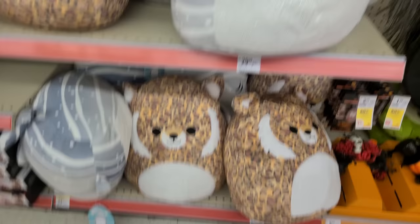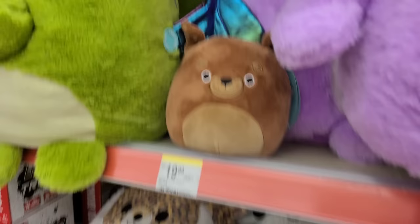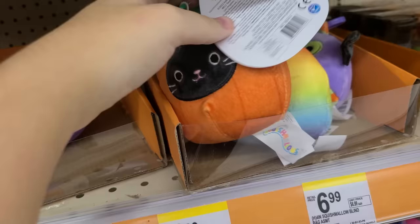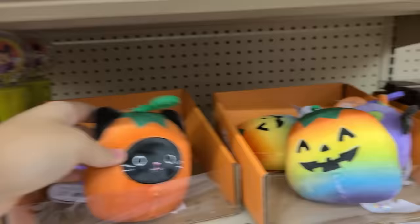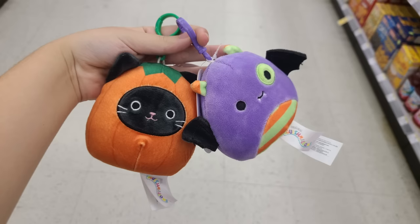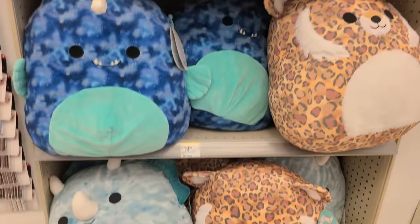Then at Walgreens — fair warning, there are a lot of Walgreens in this video. This is the first stop. They had the cheetah, the shark, and some Nightmare Before Christmas. And I found some Halloween clips — these are the only time I have found clips in Walgreens in a long time. So I did pick up the little monster, the cat, and the pumpkin. And on the end cap, they also had some more big ones — the cheetah, the dinosaur, the shark, stuff like that.